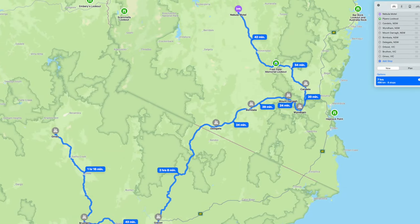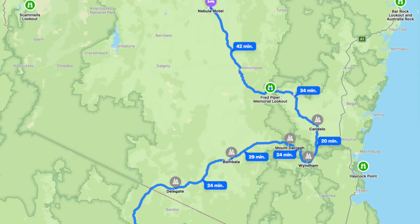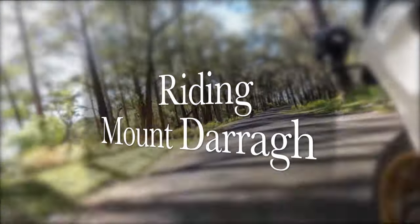Day two of our Victoria ride was Kuma to Omeo, so we headed down to Candelo so we could ride over Myrtle Mountain and then one of New South Wales' best roads, Mount Darragh.